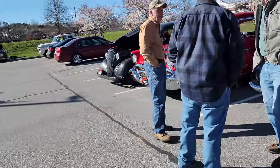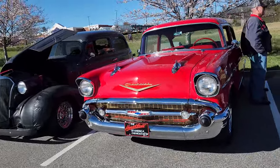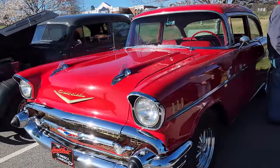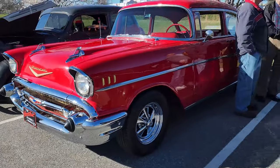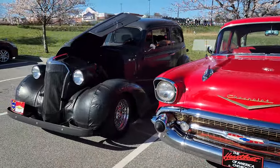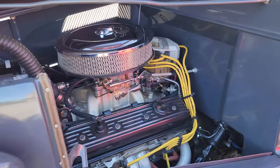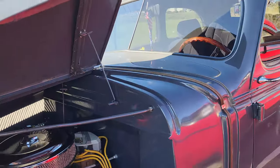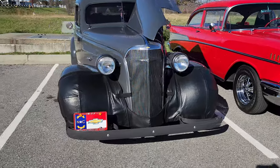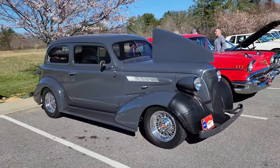Check out this 57 Chevy — isn't that nice? Gorgeous, gorgeous ride. Got the Cragers going on, very cool. Love it. Check this out — pretty cool hot rod. Nice, very nice. Beautiful, beautiful. Awesome stuff here today folks.